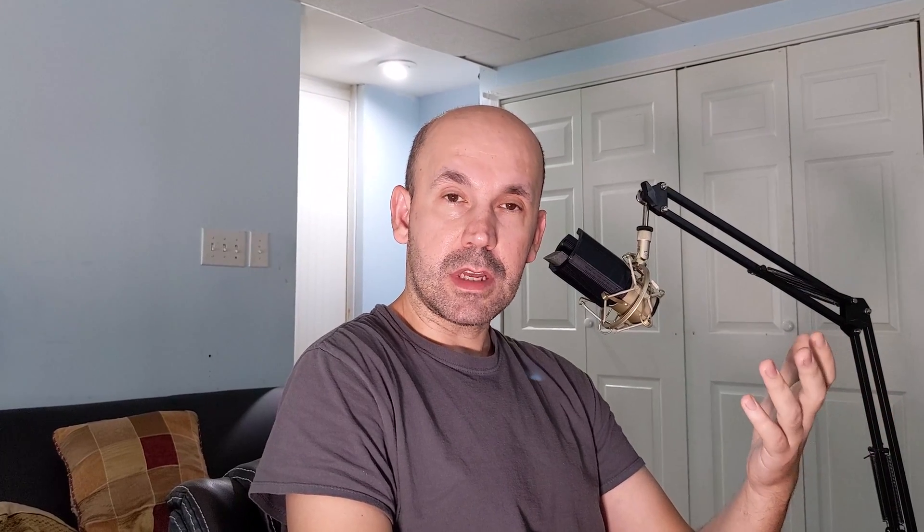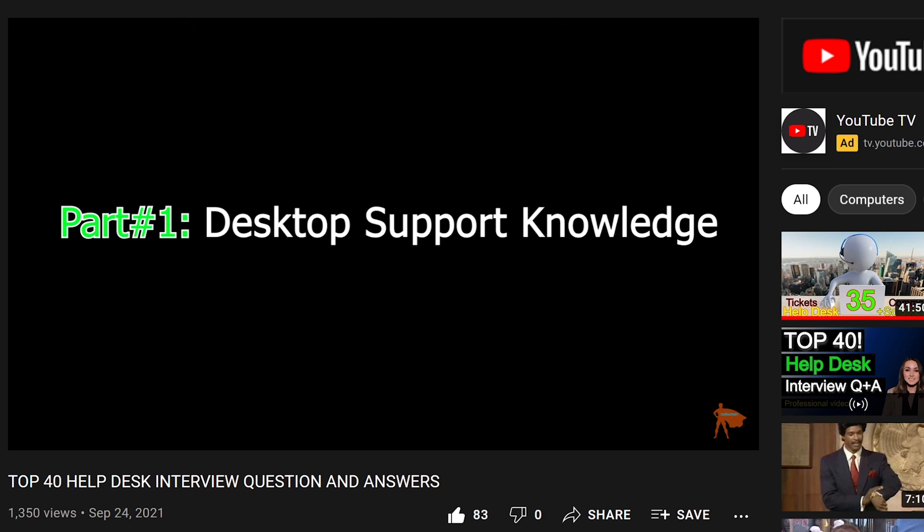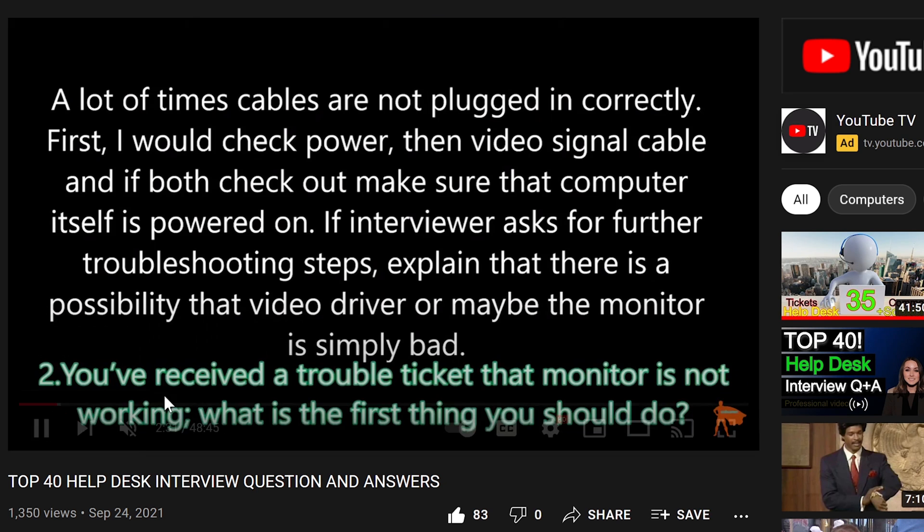In the end, you just have to spend some time to learn this type of stuff. Once you're ready, go over the interview questions and this will increase your chances of getting that job. What about the resume? I have a video on that — let's take a look.